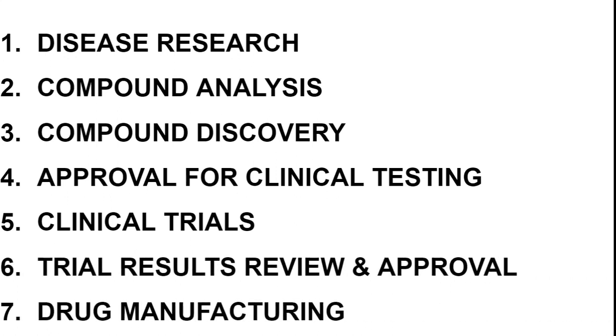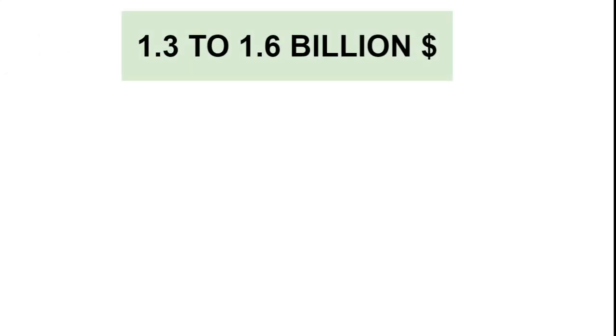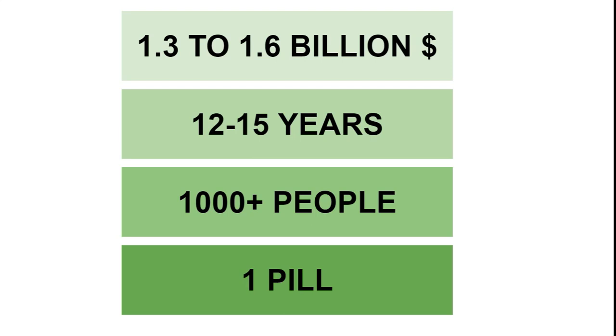This particular process is very lengthy. If we talk about data points, it takes 1.3 to 1.6 billion dollars, 12 to 15 years of research, and over a thousand people in clinical trials to produce that one pill we take daily. You can understand the enormous amount of effort that goes into developing a single medicine.